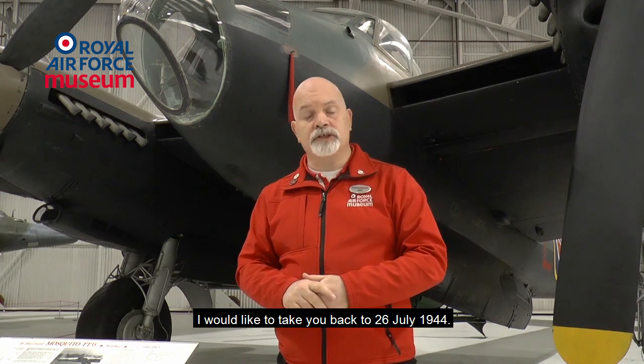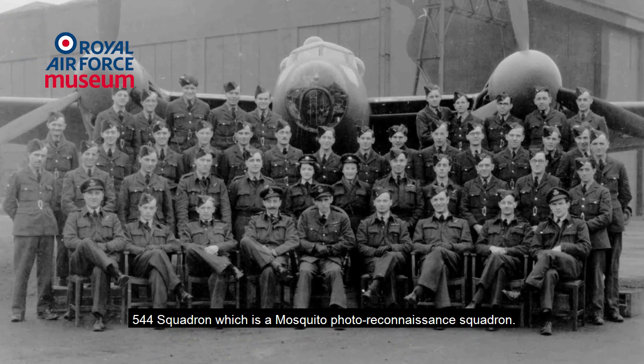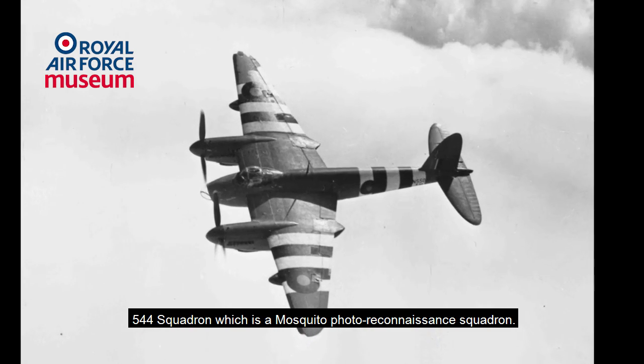I'd like to take you back to the 26th of July 1944 — Royal Air Force Benson in Oxfordshire, 544 Squadron, which is a Mosquito Photo Reconnaissance Squadron.